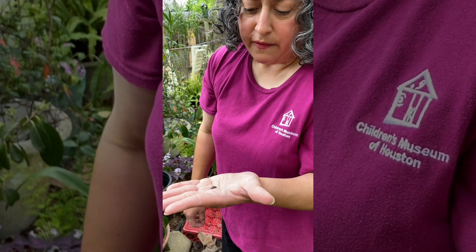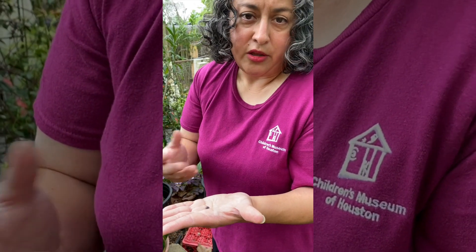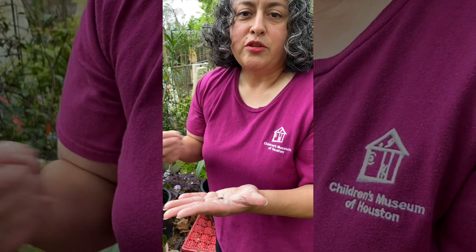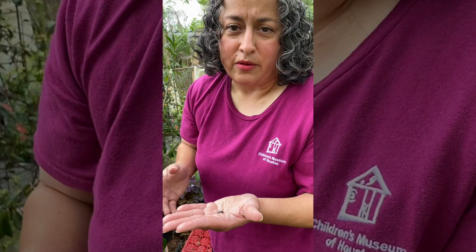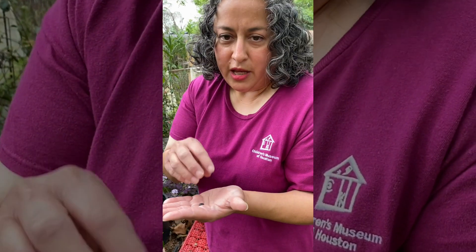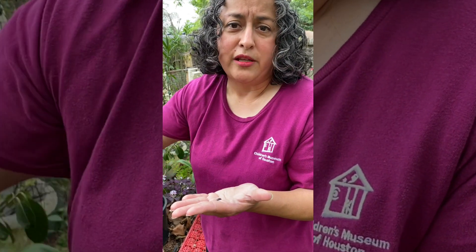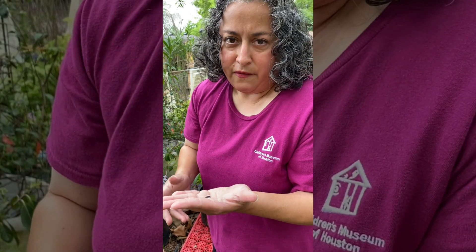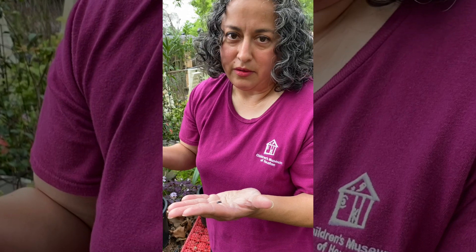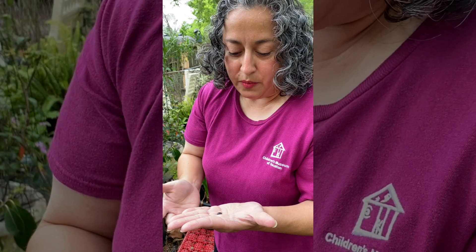Roly polies actually have a couple of very important jobs. One that people are familiar with is that they're decomposers - they take dead material and they make it into usable material. Everything in the world is recyclable; the same atoms, the same everything. Roly polies help to take stuff that's dying and convert it back into usable stuff so trees and plants can use it. If we didn't have decomposers we would have dead matter all over the place, and that would be pretty horrific. So the roly polie has a really good job being a decomposer.